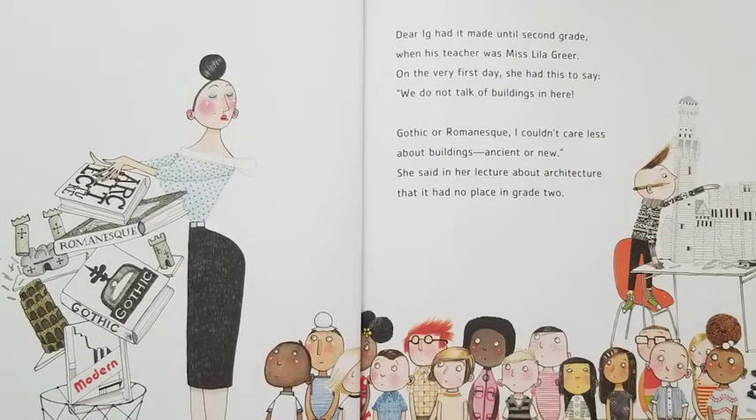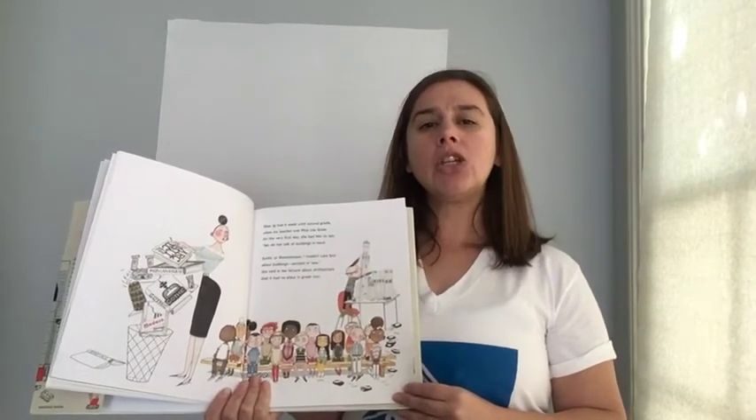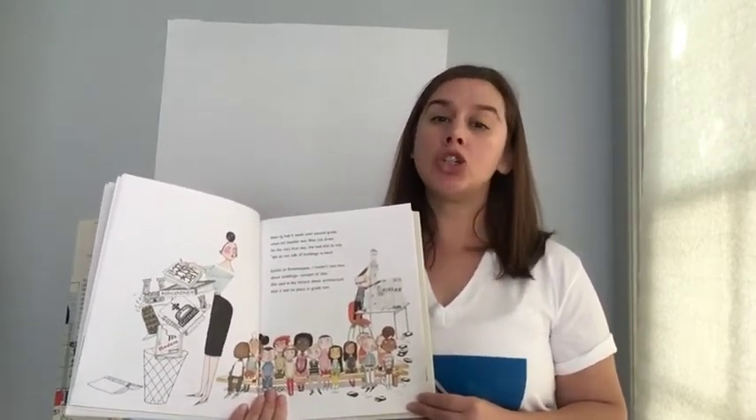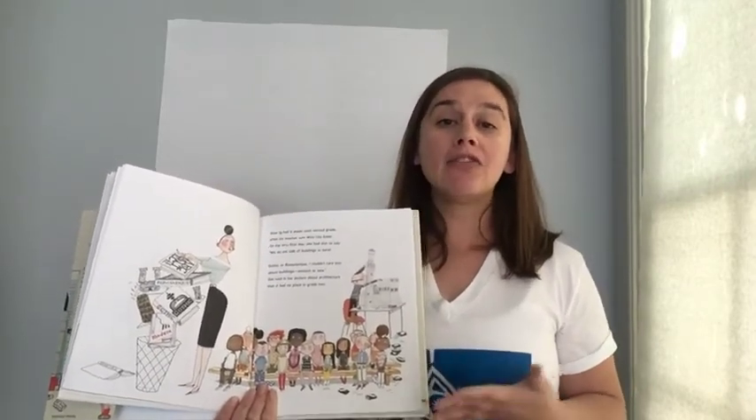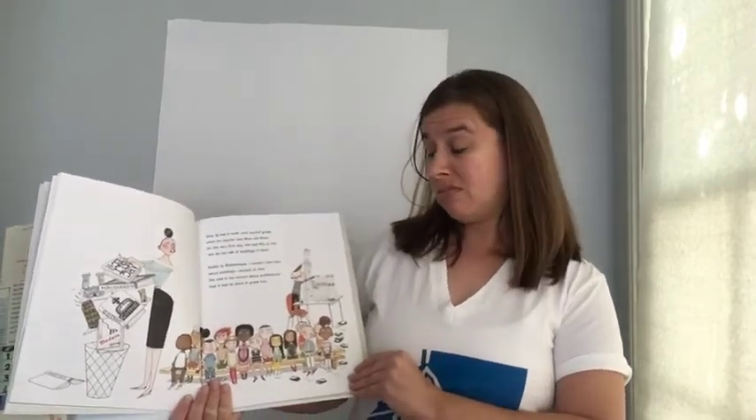Dear Iggy had it made until second grade, but his teacher was Miss Lila Greer. On the very first day she had this to say: we do not talk of buildings in here. Gothic or Romanesque, I couldn't care less about buildings, ancient or new. She said in her lecture about architecture that it had no place in grade two. How do you think that's going to make Iggy feel? How would you feel if you had something you loved to do and a grown-up said you don't get to do that?